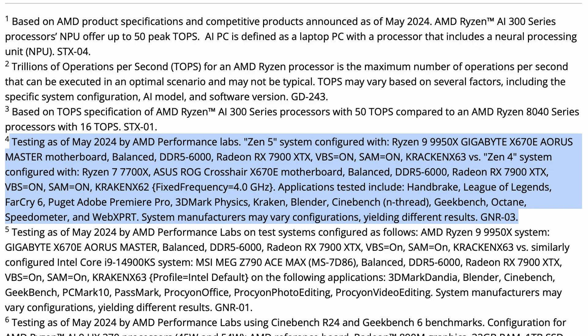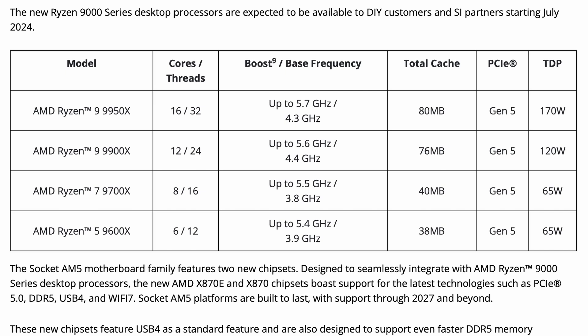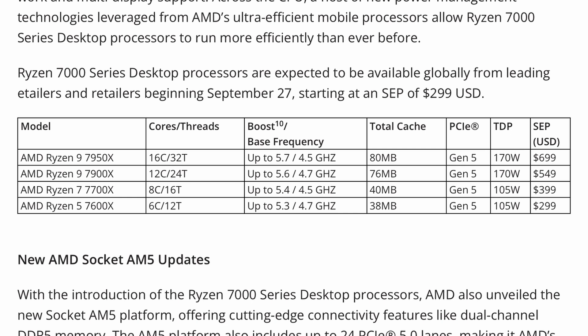That is an 8-core part — not quite an apples-to-apples comparison. The 9950X has a base frequency of 4.3GHz and a boost of 5.7, whereas the 7700X has a base of 4.5 and a boost of 5.4, and only 40MB of cache versus the 80MB on the 9950X. Why they didn't use the 7950X Zen 4 chip, which is much more similarly specced — it has a boost of 5.7, a base of 4.5, and the same 80MB of cache — would have been a more apples-to-apples comparison. So it's a bit odd that that wasn't the case.